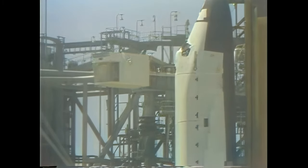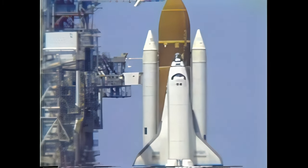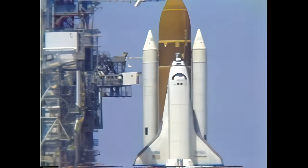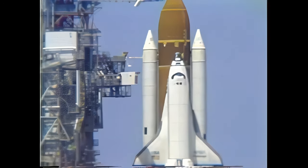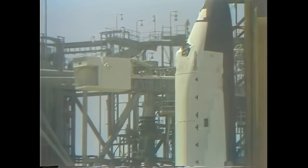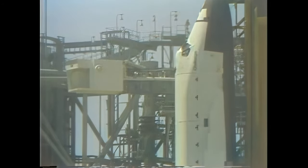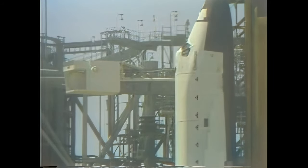T minus six minutes, 30 seconds and counting. At the six minute point, the crew will perform the auxiliary power unit pre-start, which consists of positioning a number of switches, verifying they are in the proper position, then throwing the three propellant isolation valve switches, which allow the hydrazine fuel to start flowing from the tanks toward the APUs. The pilot Carol Bobco has been asked to perform the APU pre-start.